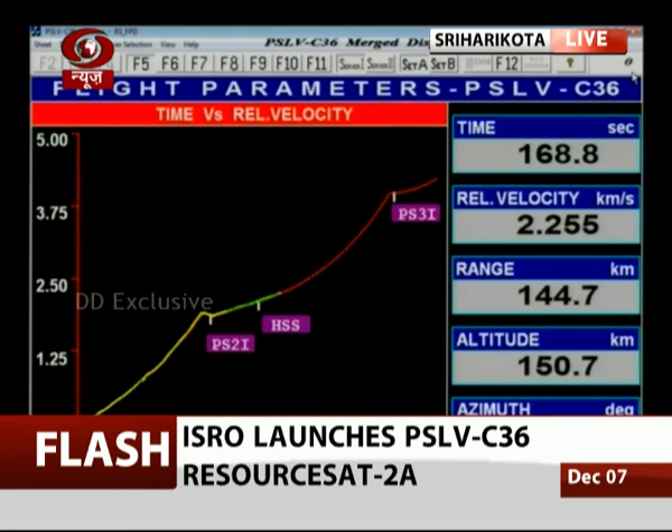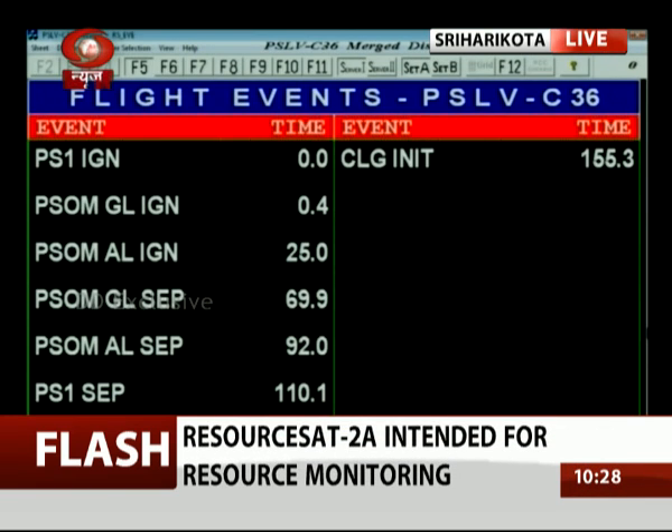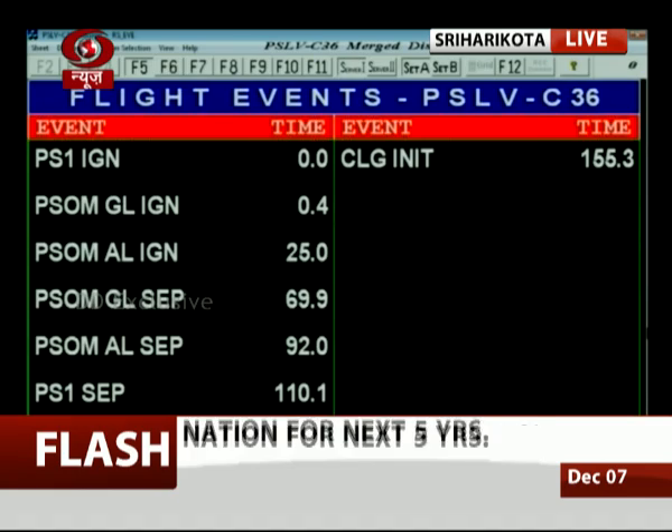At 165 seconds into the flight the velocity is around 2.2 kilometers per second. The vehicle has moved a distance of almost 150 kilometers from the launch base and the altitude is around 158 kilometers. As per the nominal sequence, separation of the second stage should happen at 260 seconds, which is roughly 80 seconds from now.